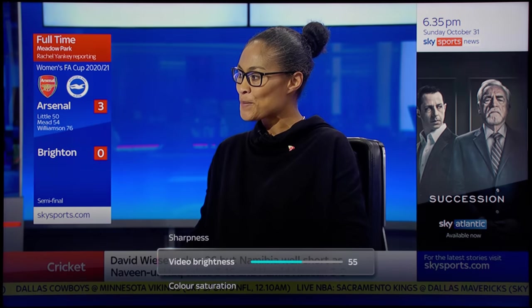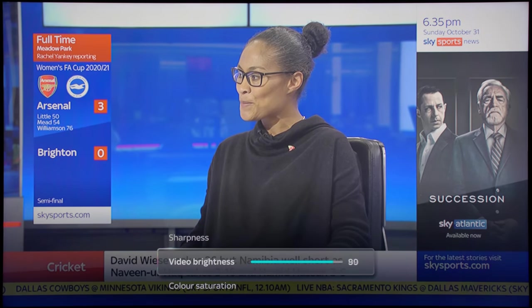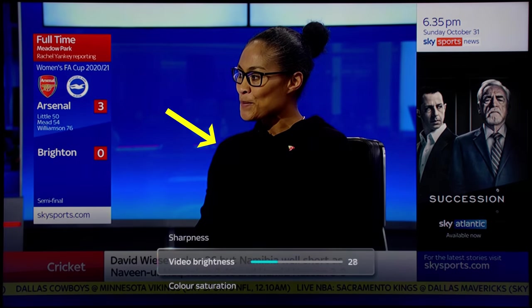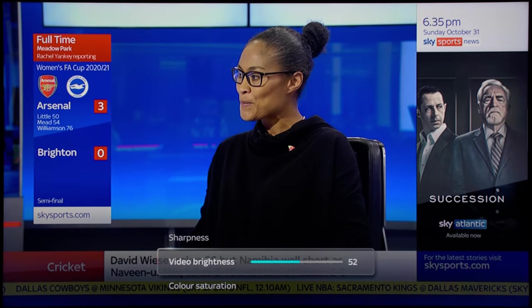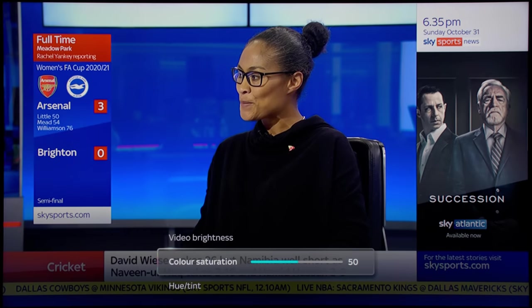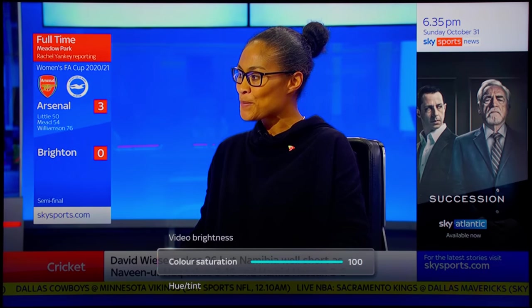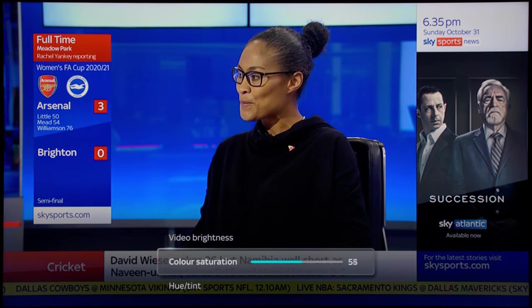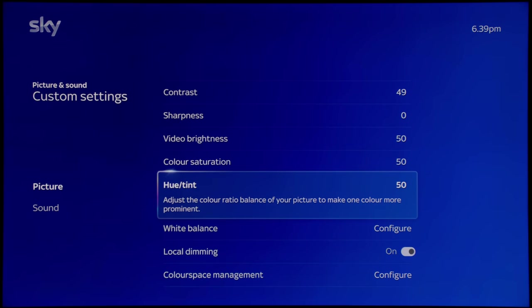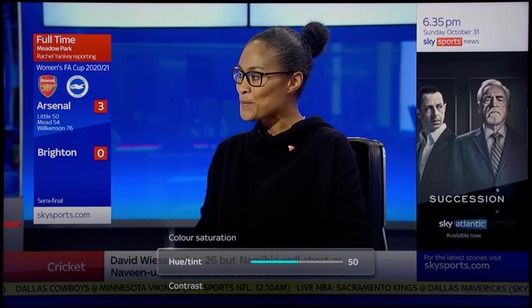Video brightness affects the digital black level. If you increase it by too much, it will wash out the picture by elevating the black level unnecessarily without increasing shadow detail. If you drop it too low, you will crush shadow detail — for example, detail in her sweater will be lost. I advise sticking to the default value of 50. Color saturation increases the saturation and luminance of all colors. Increasing it makes everything look luminous and skin tones look ruddy; dropping it too low desaturates everything. Sky has tuned their TV quite nicely, so a color saturation of 50 is correct.